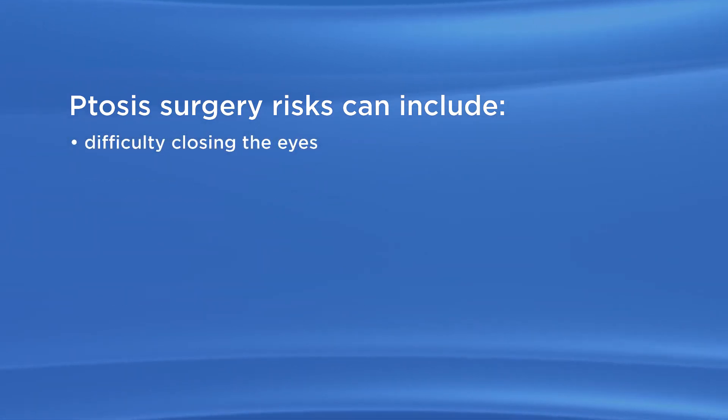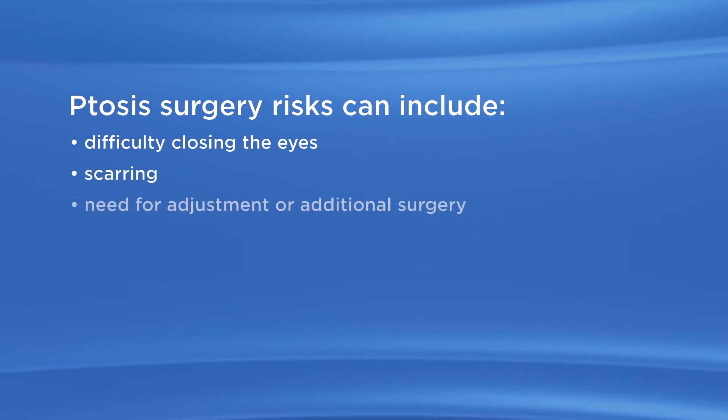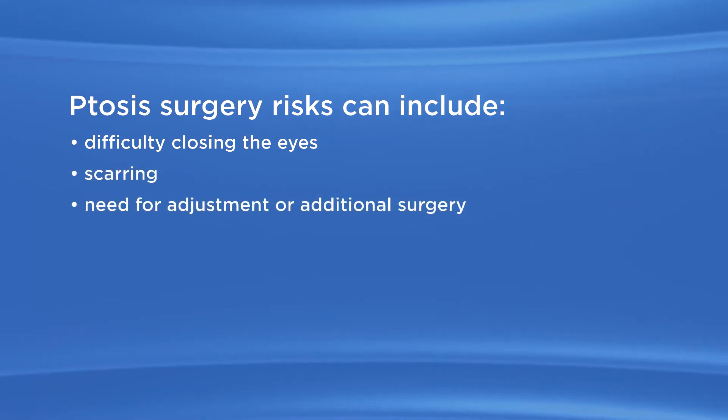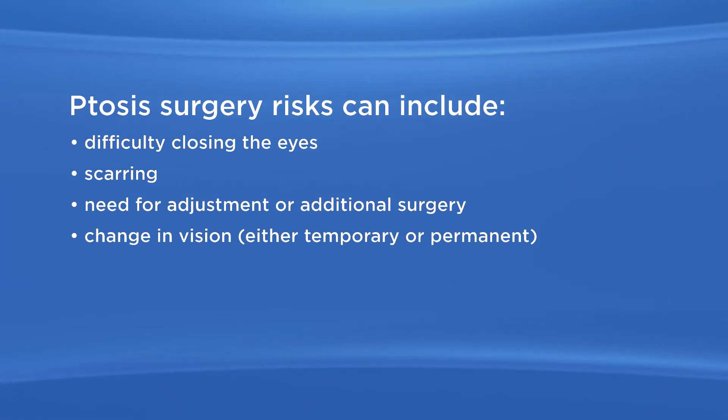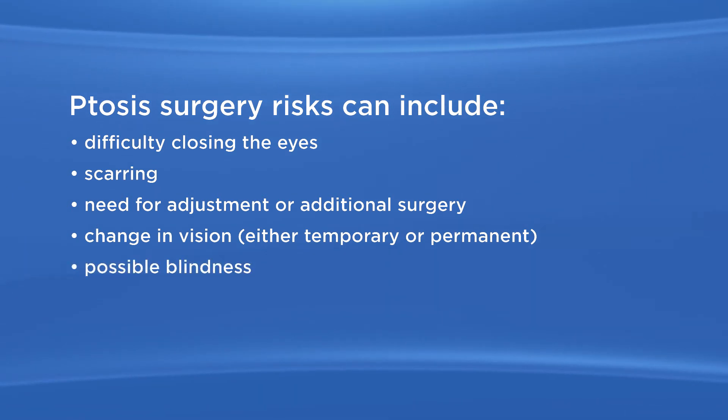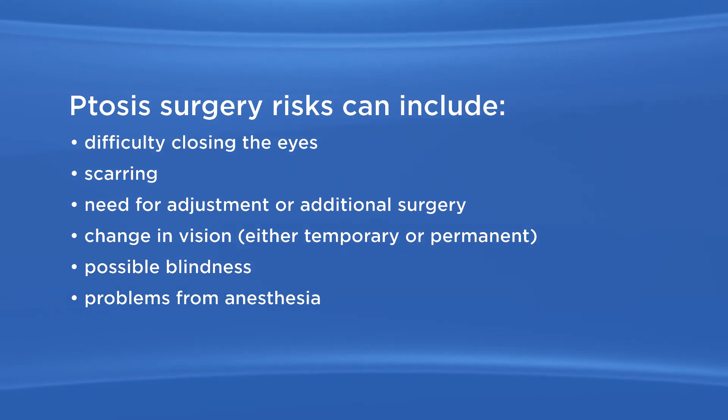Additional risks include difficulty closing the eyes, scarring, need for adjustment or additional surgery, change in vision either temporary or permanent, possible blindness, and problems from anesthesia.